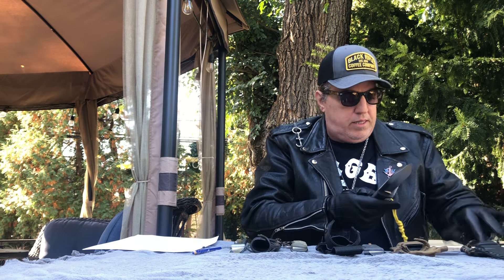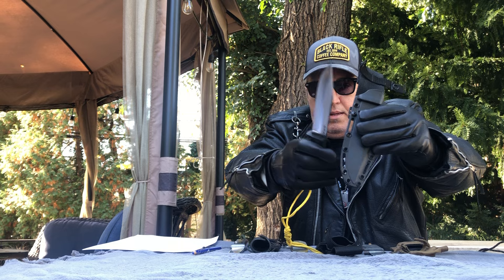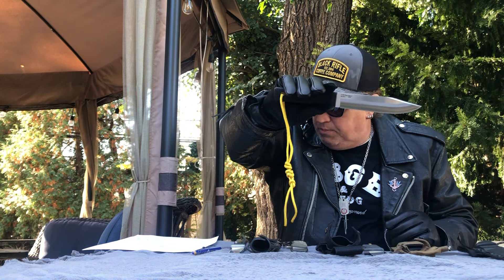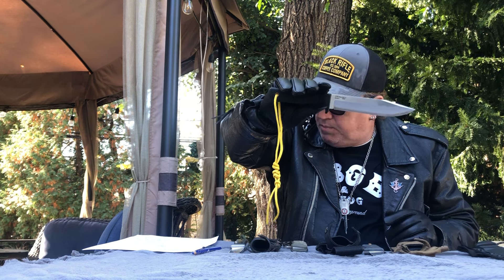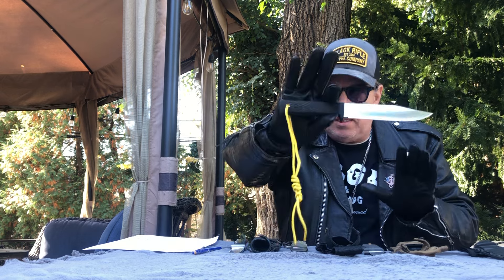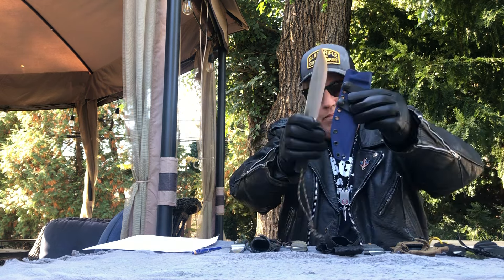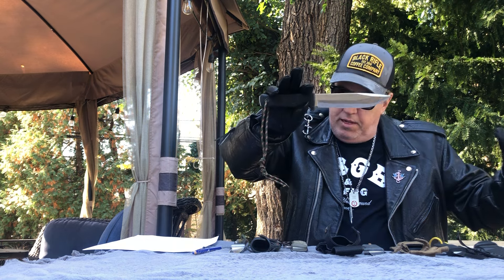Next is the Cold Steel SRK — can anybody tell me what SRK stands for? Leave it in the comments. It comes with a Kydex-type sheath — I love this knife. Made of San Mai steel with a VG-10 core. Overall length 10 and three-quarter inches with a 6-inch blade, Kray-Ex handle. It's just under a quarter inch thick — which leads me to my next knife, which received the most use from my collection.